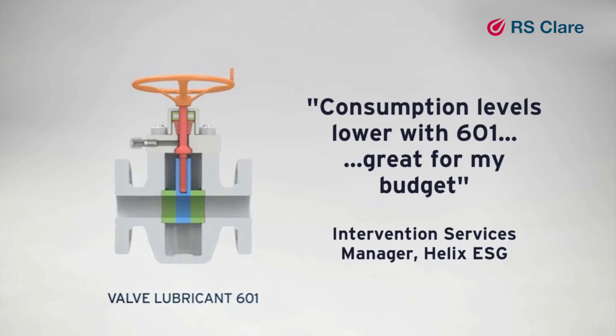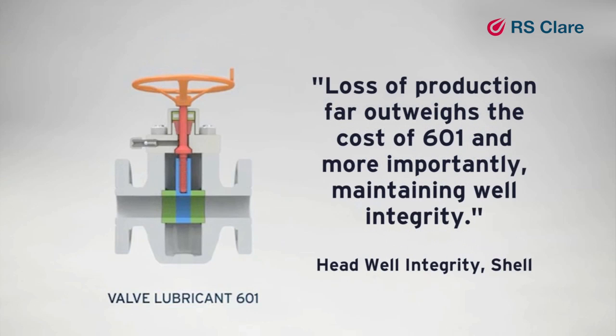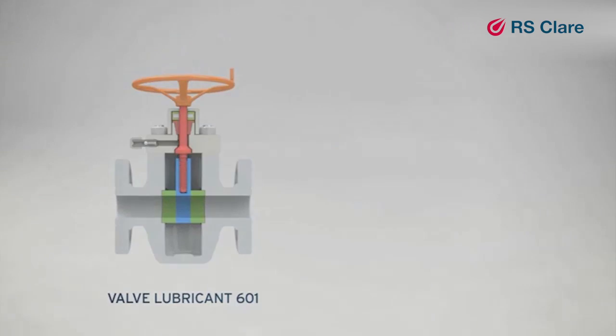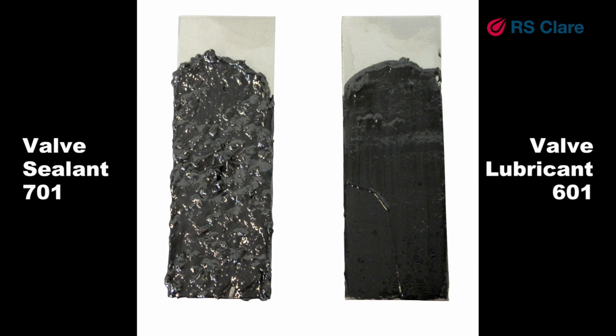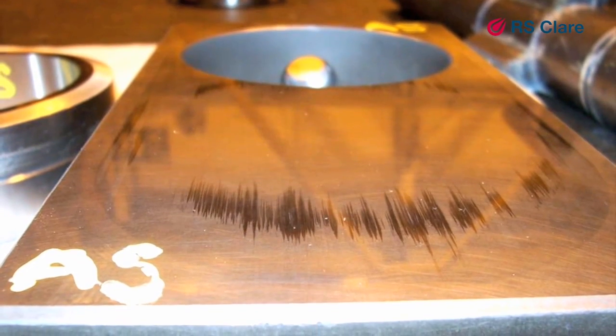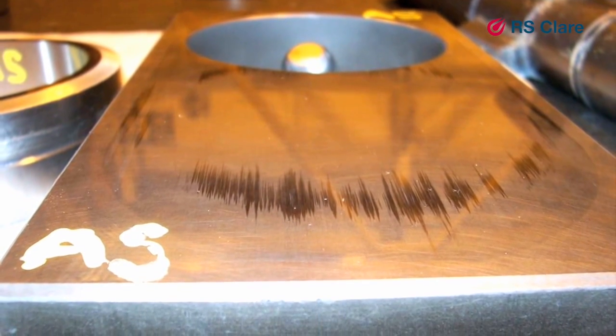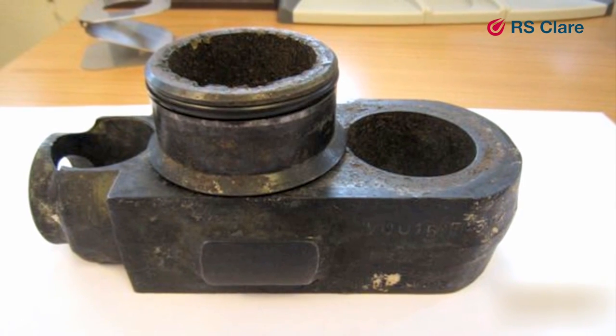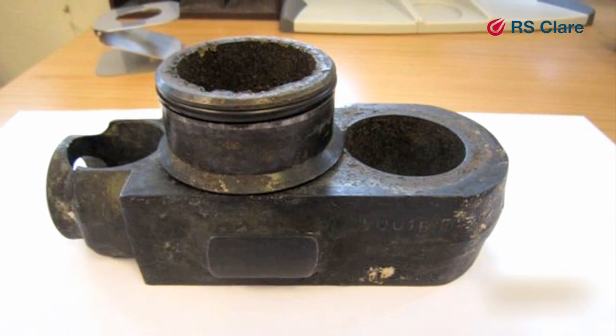In the 25 to 35% of situations where gate valve leakage is more severe and even 601 cannot solve the problem, through an extensive R&D program, RS Clare has produced Valve Sealant 701. 701 is a heavy duty sealant designed to provide a temporary seal in even the most difficult leak conditions, giving the operator the time and integrity assurance to make a planned intervention for repairs.